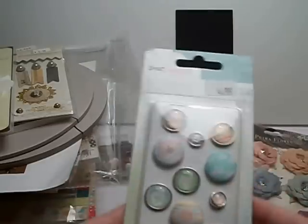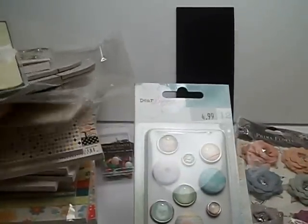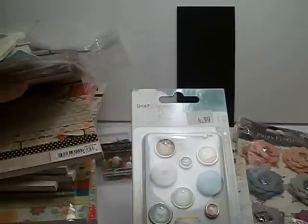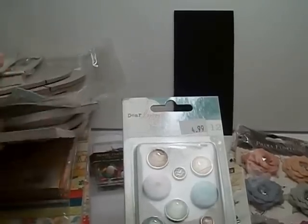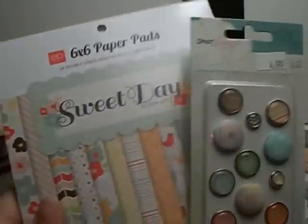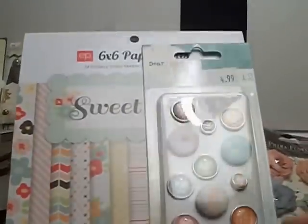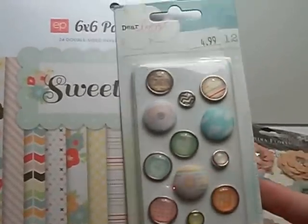Just really, really pretty. I was looking to see which collection these match and trying to figure it out. I think it matches the Echo Park Sweet Day the best, because I don't have the Dear Lizzie papers. But look how well they match.